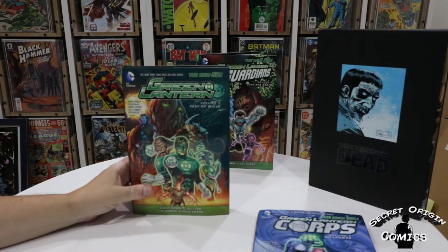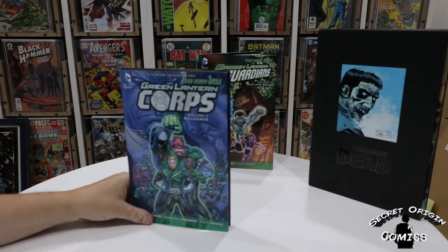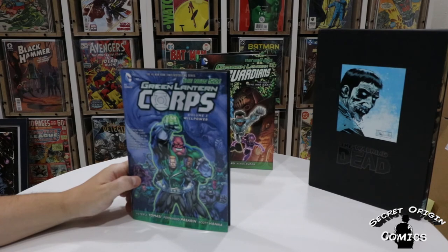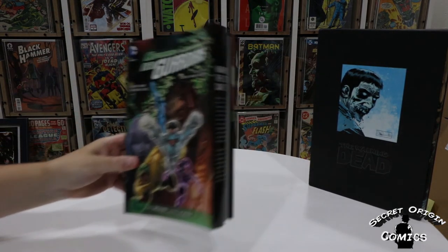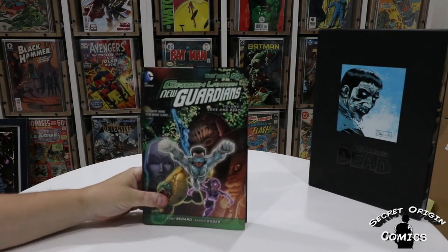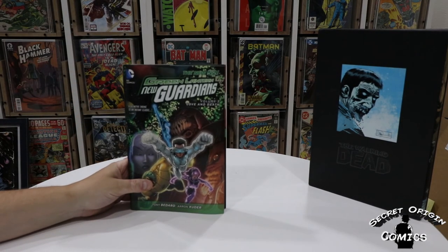Next up, two more Green Lantern books. Green Lantern Corps volume three — Willpower — this is the John Stewart and Guy Gardner team. Written by Peter J. Tomasi with art by Scott Hanna and Fernando Pasarin, this includes issues 15 through 20 and annual one. Last but not least is Green Lantern: New Guardians — this is the Kyle Rayner team. It's a nice thick hardcover. I think there were only three of these total; this finishes up the series. Written by Tony Bedard with art by Aaron Kuder, volume three — Love and Death — covering issues 13 through 20 and the zero issue.